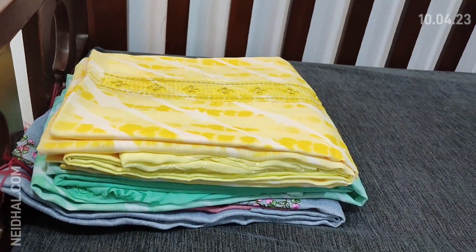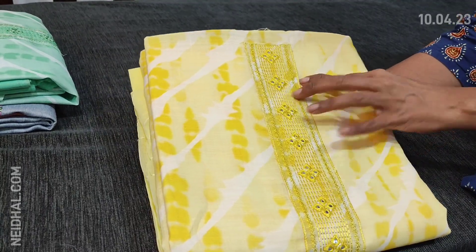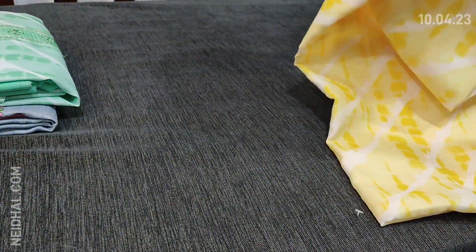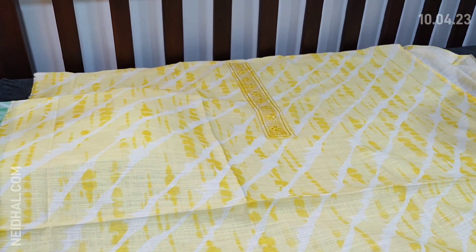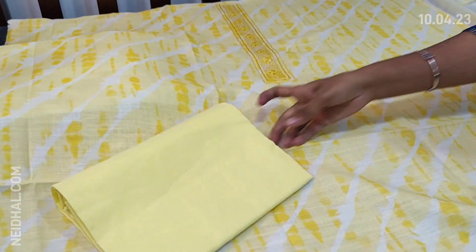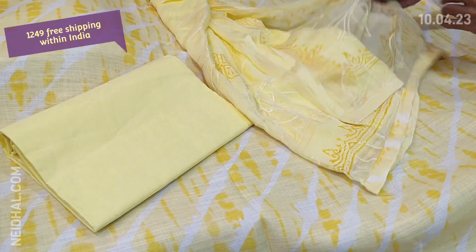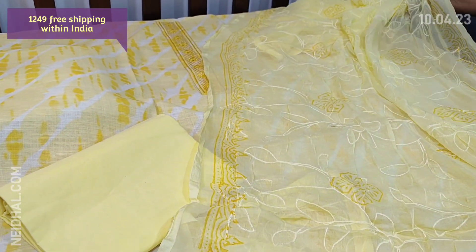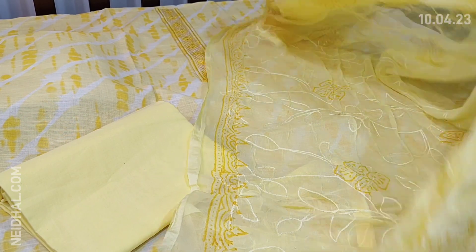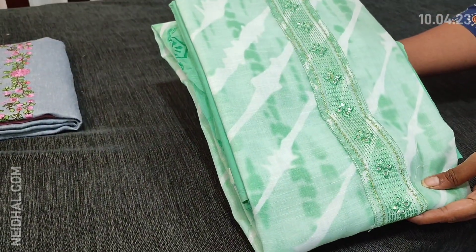Next is dress material in premium linen with laharia print. The yoke has foil and thread work in pastel yellow color. Two colors are available: one in pastel yellow and one in pastel green — a restocked design with lovely print. The fabric is thin and lining is needed. We have pastel yellow cotton bottom and a block printed chiffon dupatta with all over embroidery. It's a monotone set in premium linen priced at 1249. The second shade is in pretty pastel green — same design.